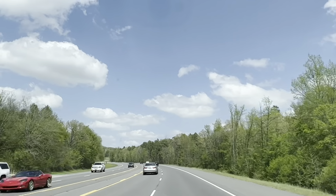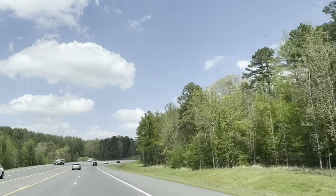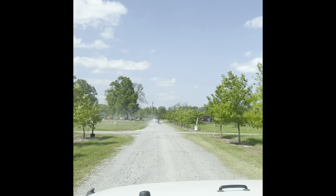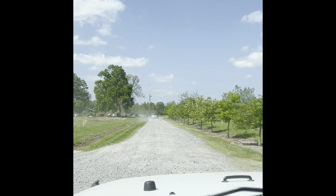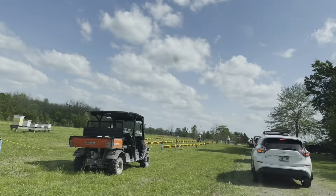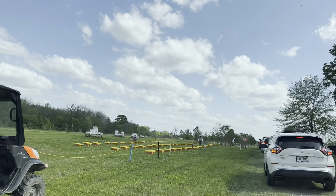Pulling into the honeybee farm — it's getting real. I'm just sitting here waiting in line for my turn to get my bees. There are so many people here. I've been in line about 20 minutes and there are still probably 15 cars in front of me, and I can't even count the cars behind me. There are a lot of bees getting new homes today. There's all the nukes waiting to be picked up — how cool is that!